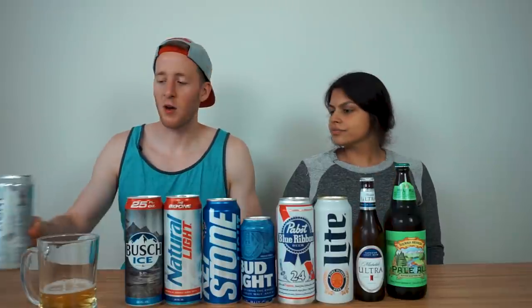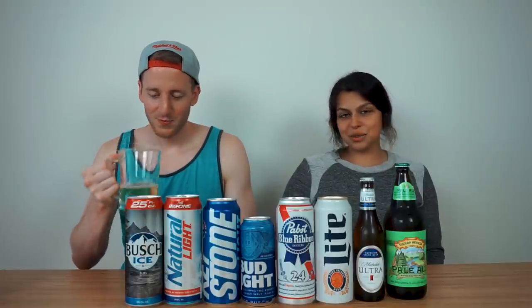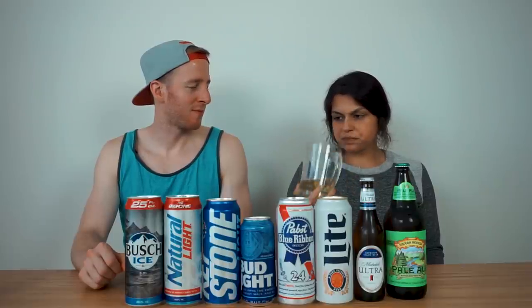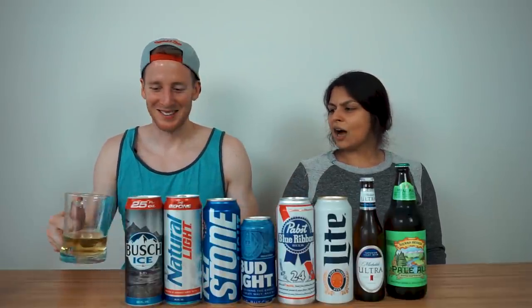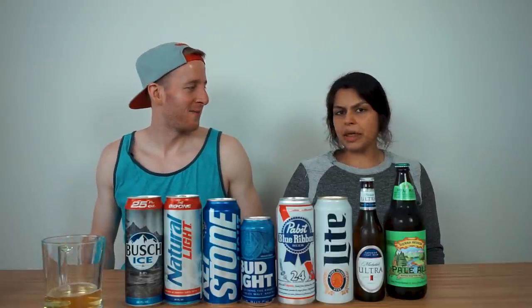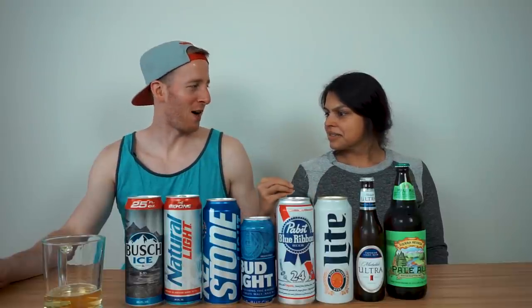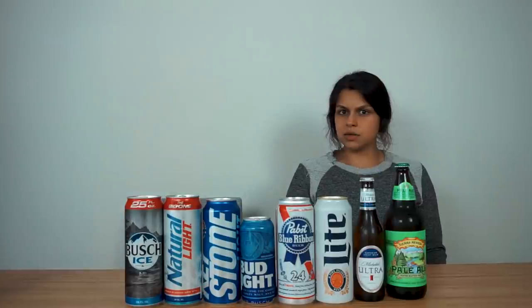I have not had beer in a while. Are we discussing the flavor profile? Like Coors Light compared to Bush Ice, what generally tastes better? I know what I used to think it tastes like. Oh, it's sweet — sweeter than I remember. My memory of Coors Light was very metallic, like aluminum, but now I'm like — it's light, it's sweet, it's not bad. I could sip on that for a while.